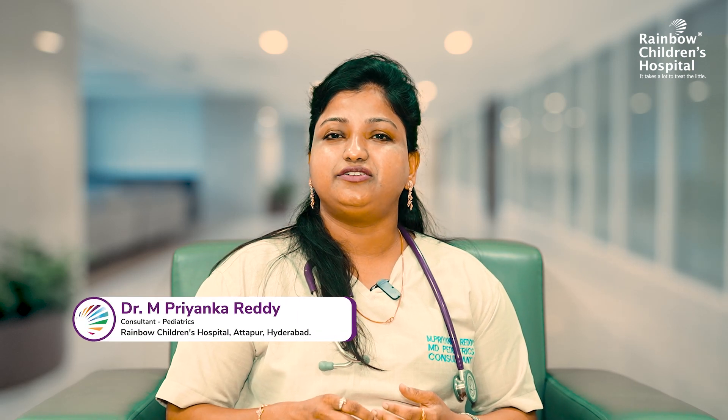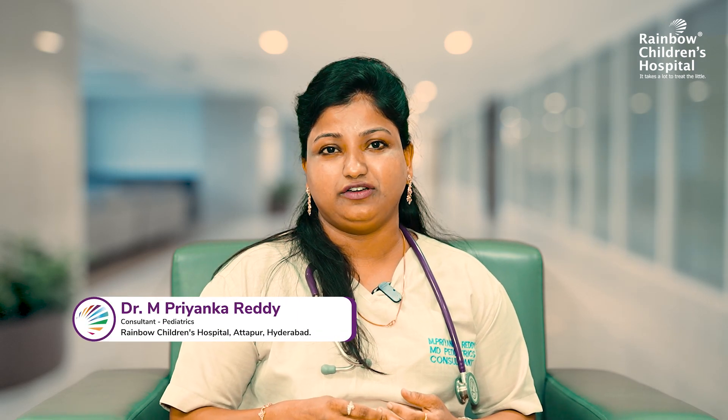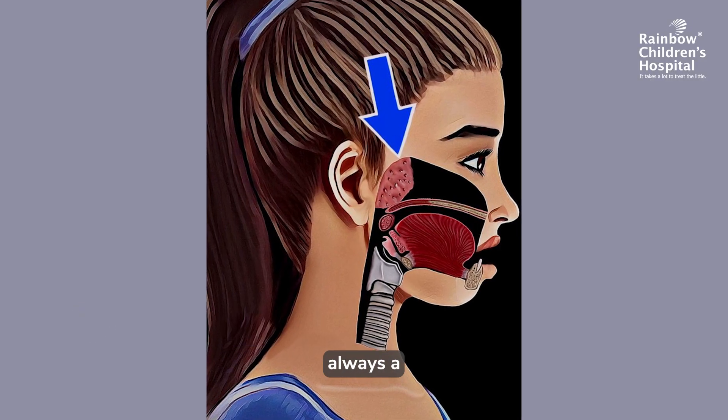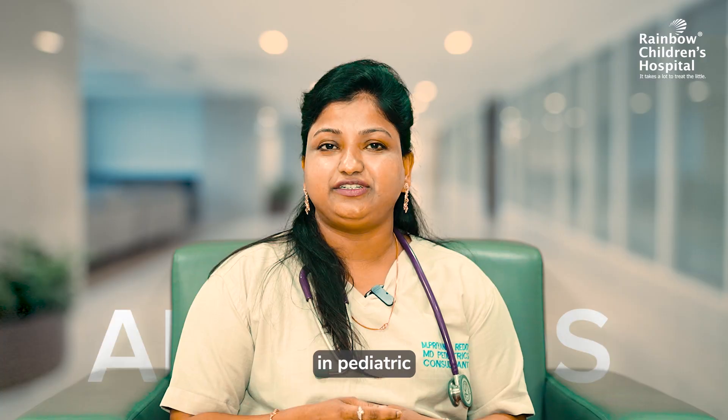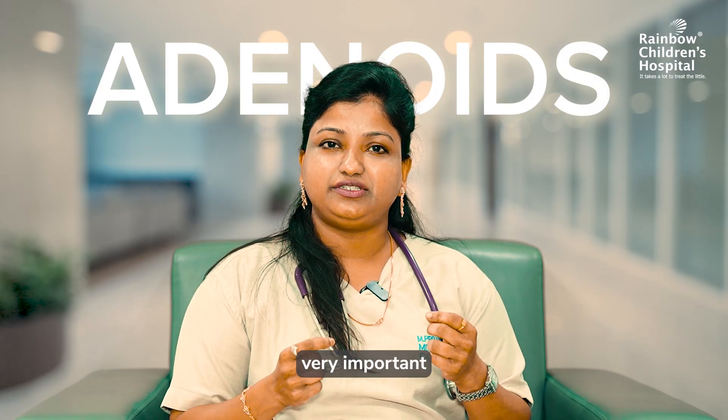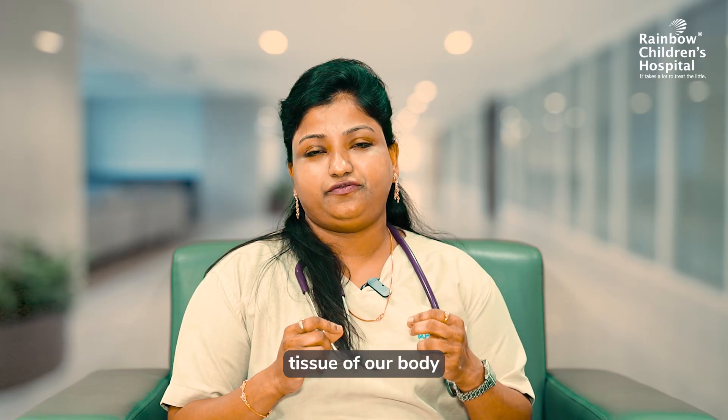Hello, I'm Dr. Priyanka Reddy, General Paediatric Consultant, Rainbow Hospitals. Another very important and always worrisome concept in paediatric health is adenoids. Adenoids are otherwise supposed to be very important policeman tissue of our body, to understand them in layman terminology.